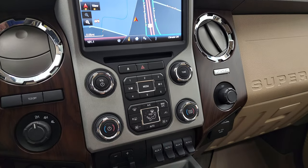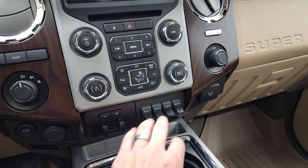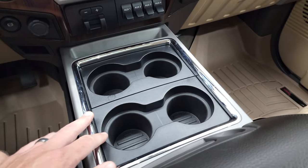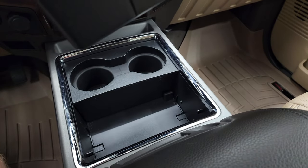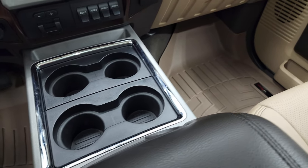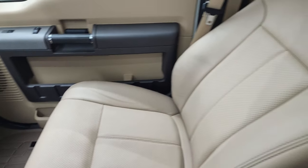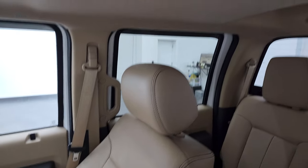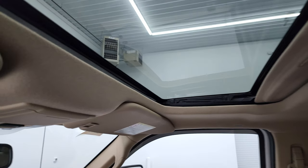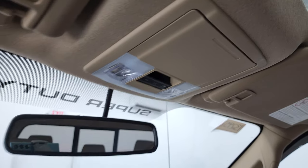CD player, climate controls — dual climate controls. Factory brake controller. Four auxiliary upfit switches. Does have the 110-volt, 150-watt plug-in. You get four cupholders — these are removable so if you wanted more extra space you can just take those out. Passenger side floor mat and seat are in fantastic condition. This truck smells very clean — don't think it's ever been smoked in. Headliner's in great condition. Does have the power sunroof. Map lights, power rear window, and sunroof controls.